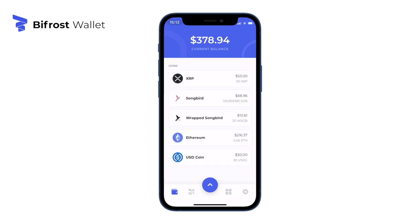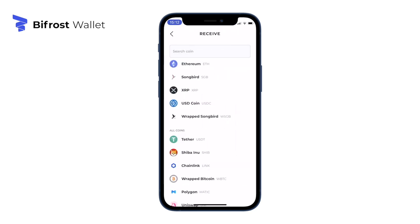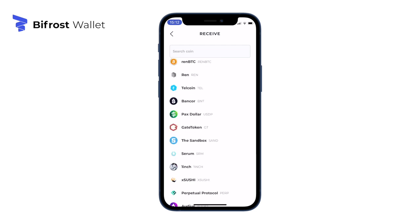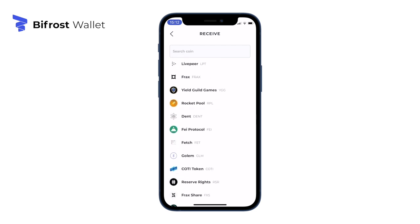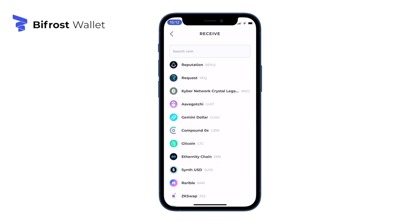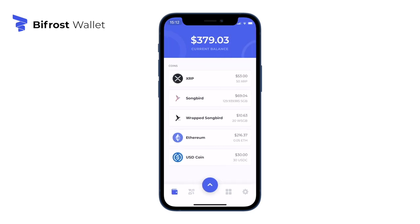The Bifrost wallet allows you to send and receive many different crypto assets such as Ethereum, XRP, and Songbird — here are just a few. After sending crypto assets to your wallet address, you will be able to monitor and manage them using Bifrost wallet.